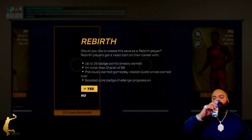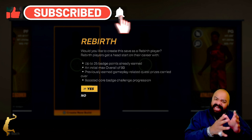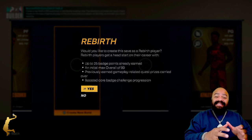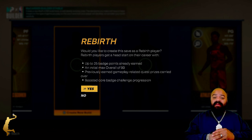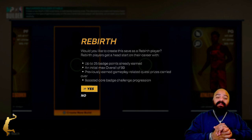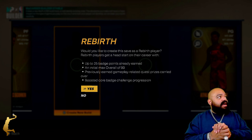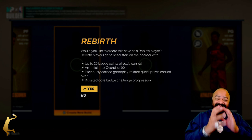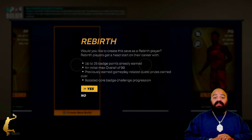They call him Nate the Great. He is known as the best man defender in the history of the NBA. Today we're gonna talk about Nate Thurman — this man was Kawhi Leonard before Kawhi Leonard.